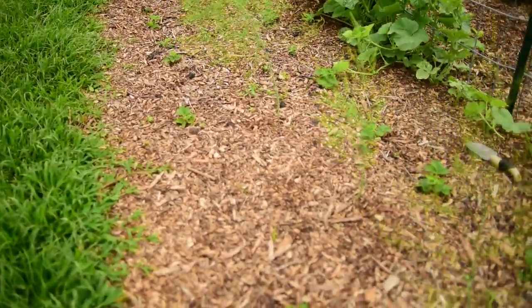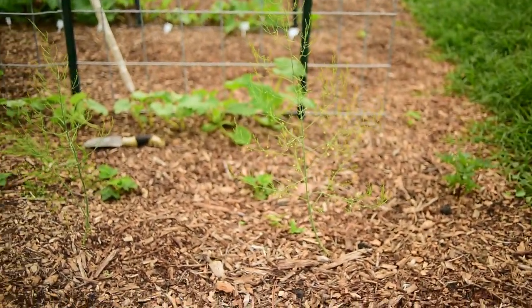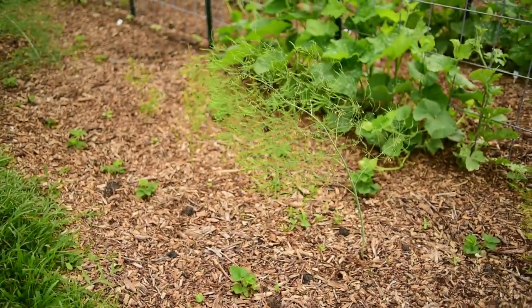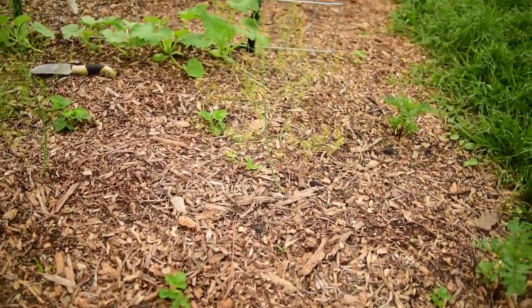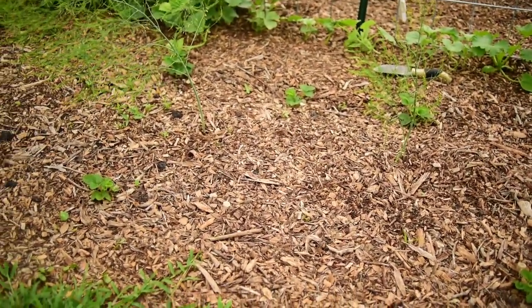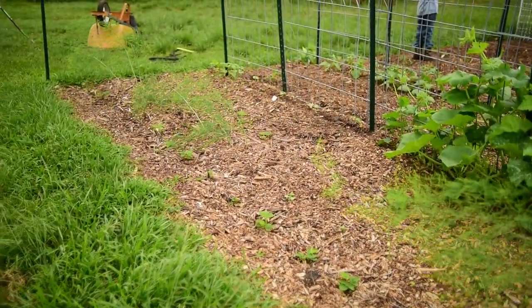All the asparagus came in and they are doing wonderfully. You can't really see them all that well because they've all ferned out, but they're doing great. I actually need to come in and hill this up a little bit more, bring in more soil to put on top of them, and then finish with a good top layer of mulch — then they will be finished and done with all the preparation.